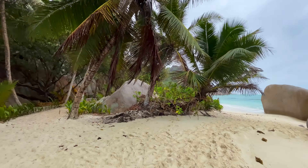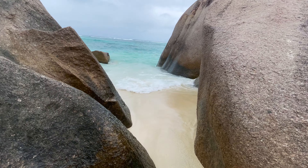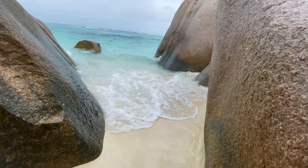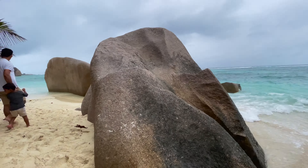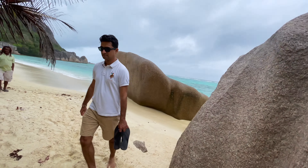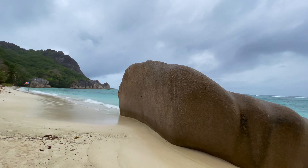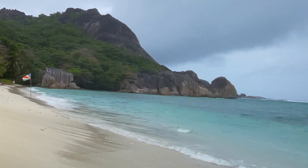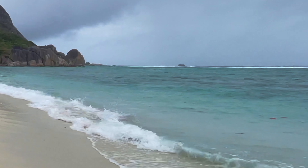Ladies and gentlemen, presenting Anse Source d'Argent beach. Just after 15 minutes of walking, we reach the beach. The waves are pretty strong right now. Anse Source d'Argent beach is famous because of its white silky sand, turquoise water, long beach, and huge boulders. When you see the Seychelles flag at the beach, you will know that you have reached the real beach.